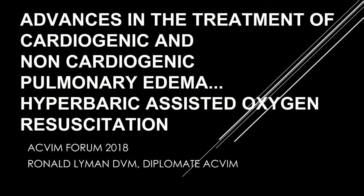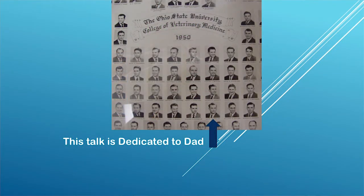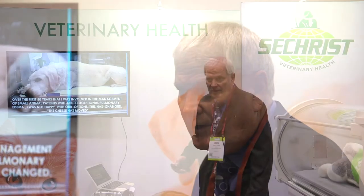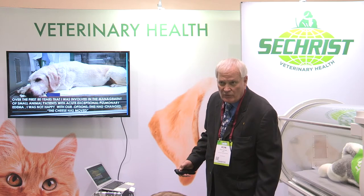Today we're going to talk about advances in the treatment of cardiogenic and non-cardiogenic pulmonary edema with hyperbaric assisted oxygen resuscitation. This talk is dedicated to my father who was a veterinarian. Over the first 50 years that I assisted in treating pulmonary edema and acute severe respiratory distress, I have been very disappointed with our therapeutic options. Times have changed.